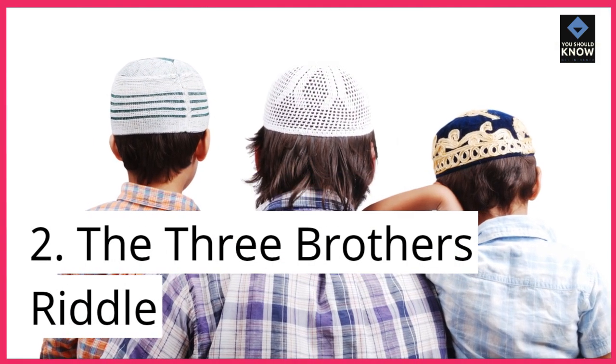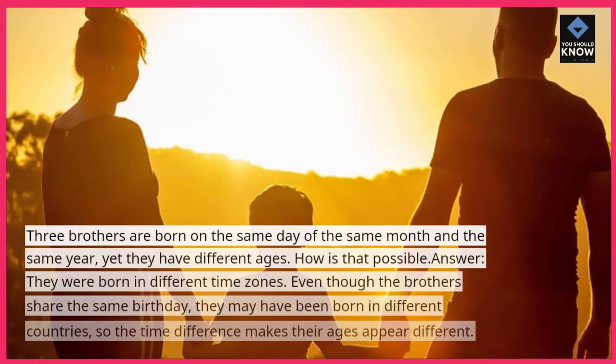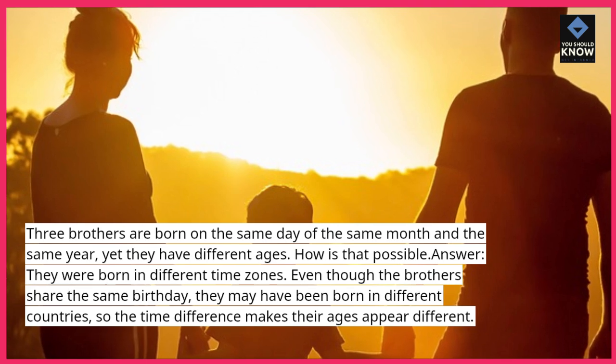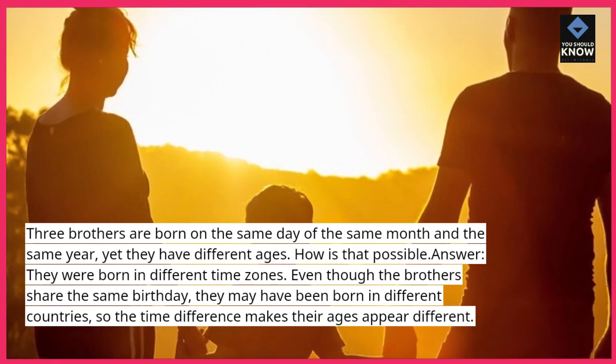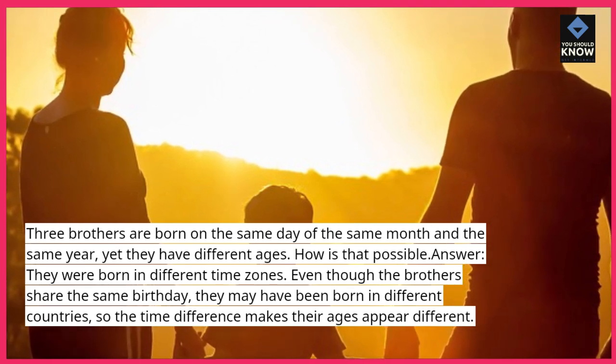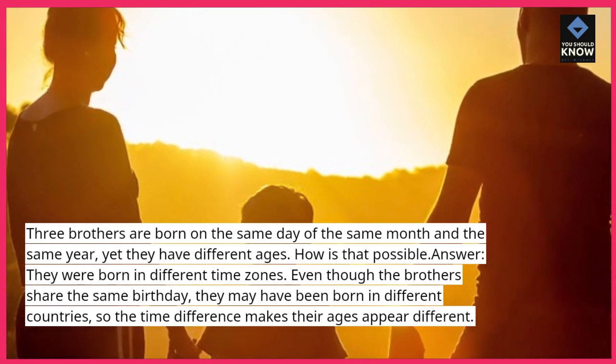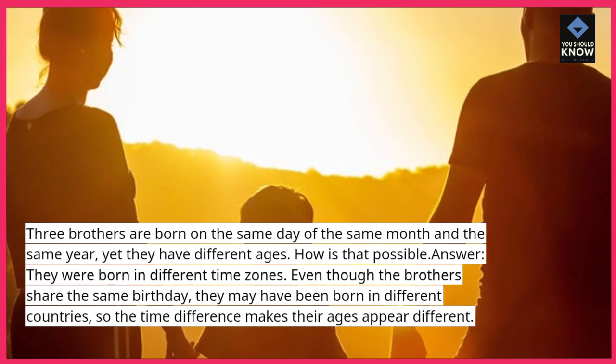Riddle 2: The Three Brothers Riddle. Three brothers are born on the same day of the same month and the same year, yet they have different ages. How is that possible? Answer: they were born in different time zones. Even though the brothers share the same birthday, they may have been born in different countries, so the time difference makes their ages appear different.